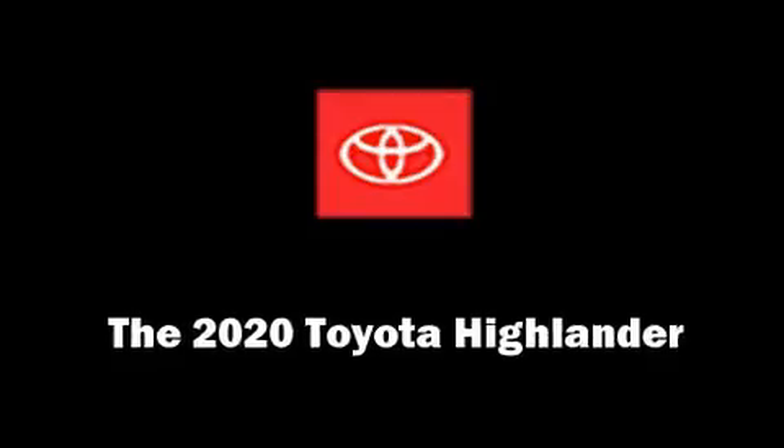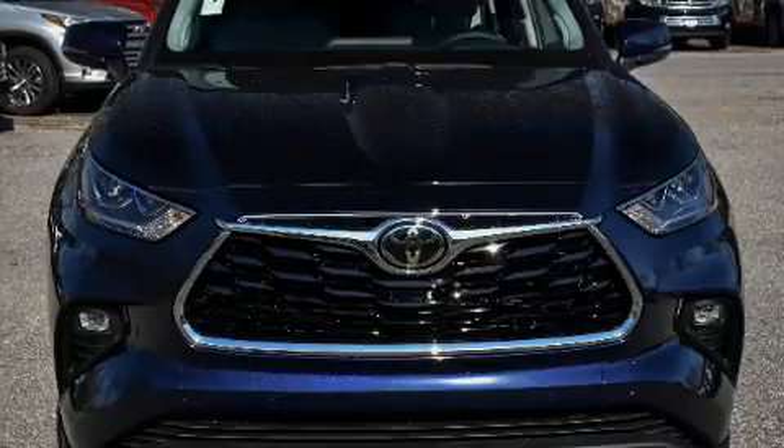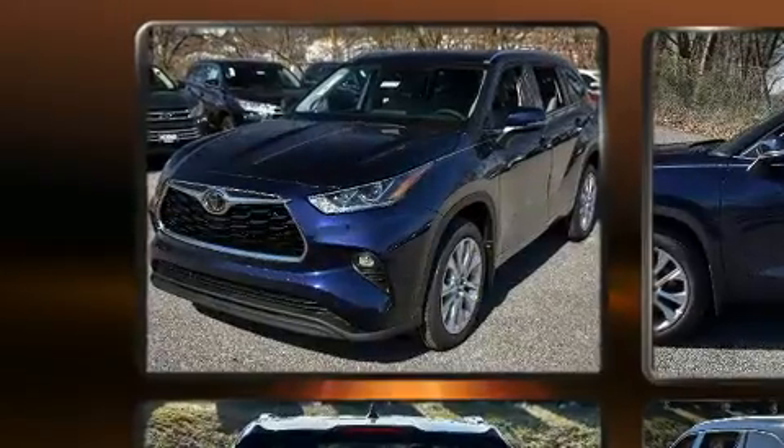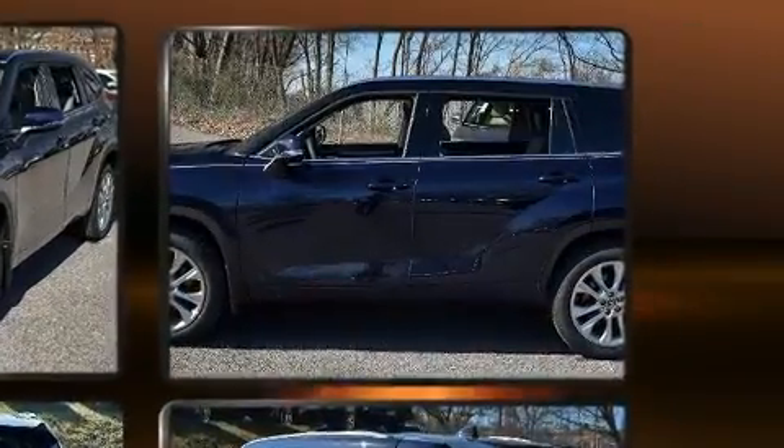Take command of the road in the 2020 Toyota Highlander. Smooth gear shifts are achieved thanks to the 3.5-liter six-cylinder engine, and for added security, Dynamic Stability Control supplements the drivetrain.